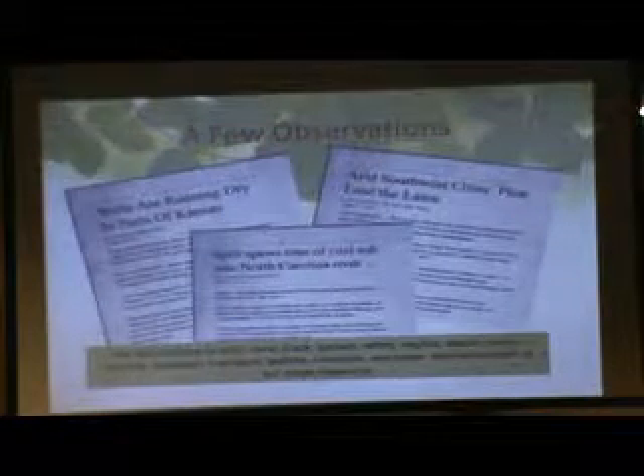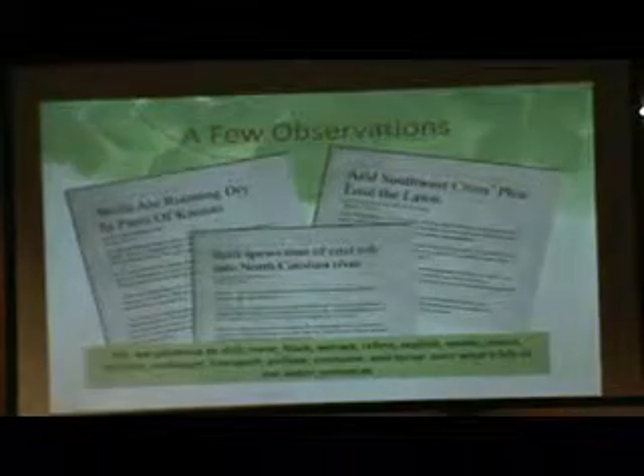Out west, wells are running dry in Carson, Kansas. Coal ash spills are happening in North Carolina rivers. These are warning signs. We read about them, try to engineer our way out, and don't fundamentally change how we use water. We continue to drill, mine, frack, exploit places where resources exist, transport and consume — fighting over what's left of our water resources.